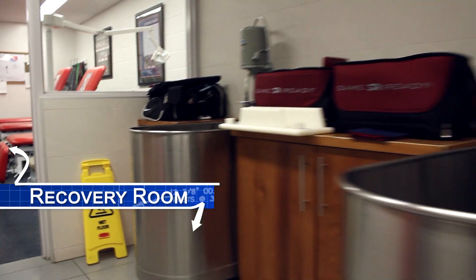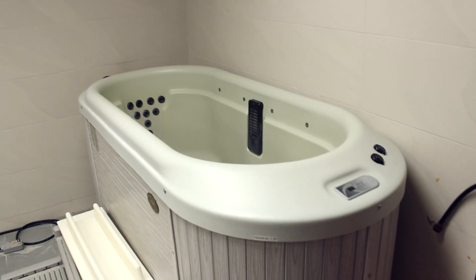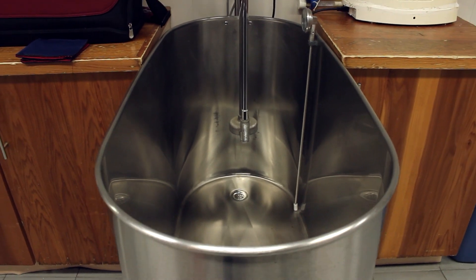This is what we call our wet room or recovery room. In here we've got two cold tubs and a hot tub, and they're always available for our guys to use before or after practice and games to make sure that they're recovering properly.